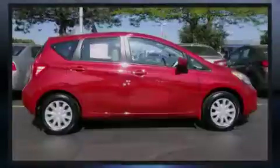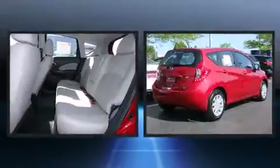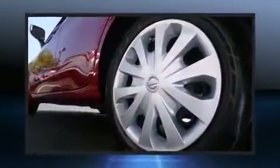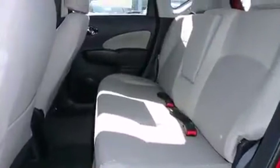Outstanding design defines the 2015 Nissan Versa Note. This four-door, five-passenger hatchback still has fewer than 5,000 miles. It features a front-wheel drive platform, an automatic transmission, and an efficient four-cylinder engine.